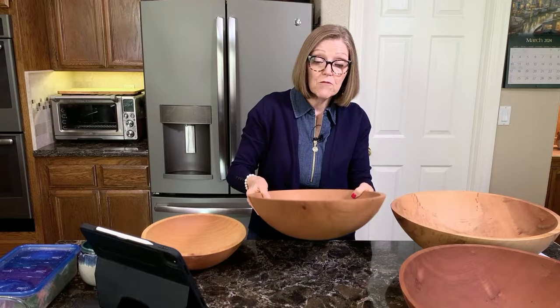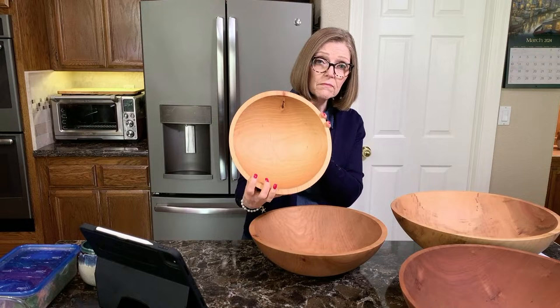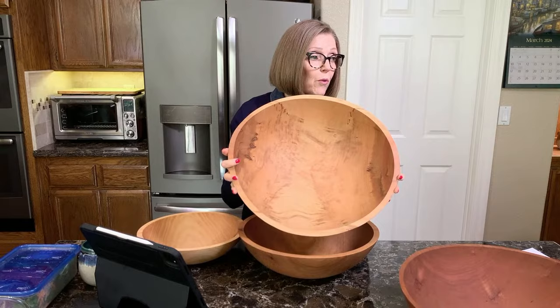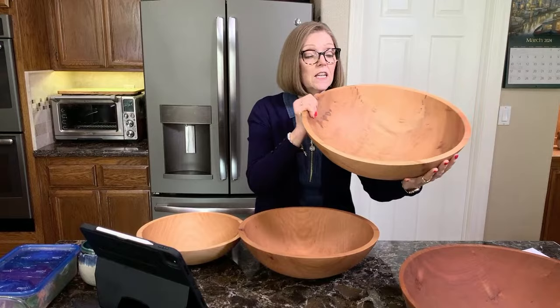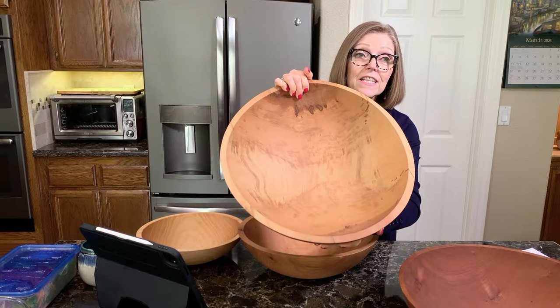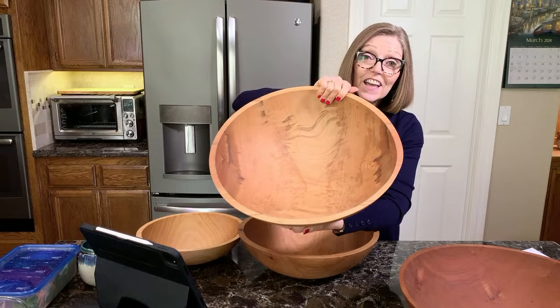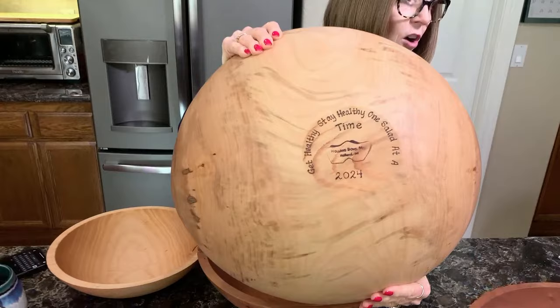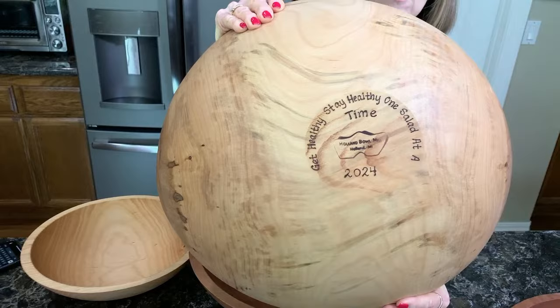This one is a maple bowl, this one is cherry, and then this one is a beechwood bowl. We have a 12-inch, a 15-inch, and a 17-inch. This perfectly imperfect bowl has a wild and crazy grain going on — I absolutely love it, the character on the inside and outside. You can also get free engraving on the bowl. We have our motto 'Get Healthy Stay Healthy One Salad at a Time' on ours, and you can have up to 50 characters engraved on the bottom.